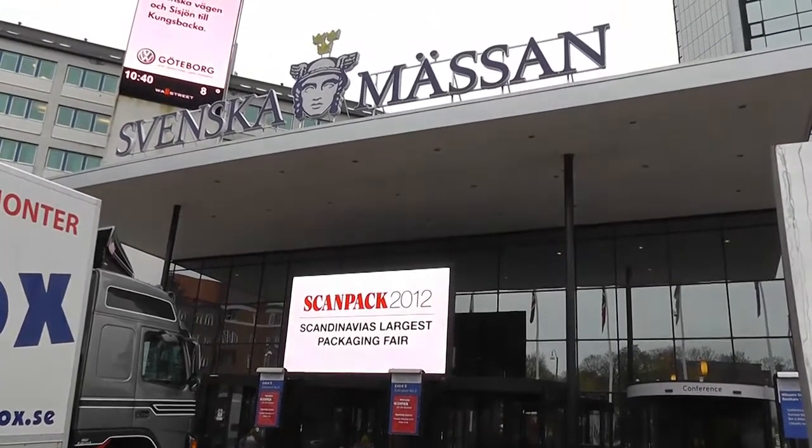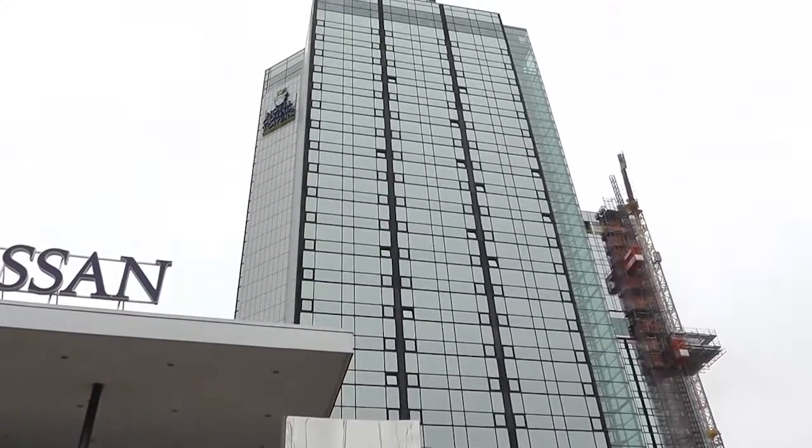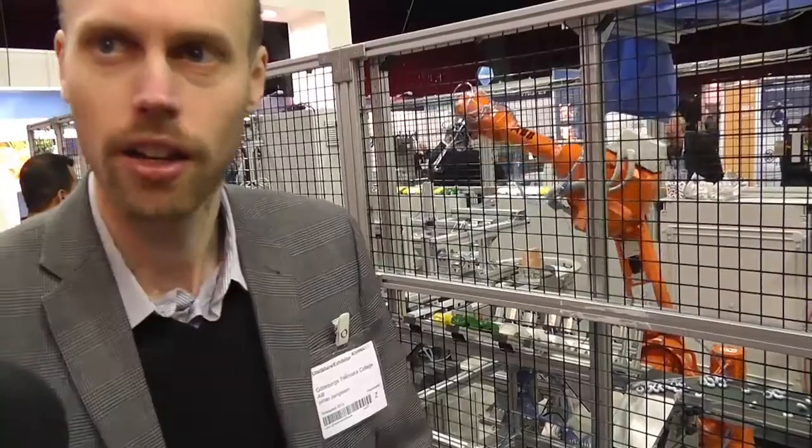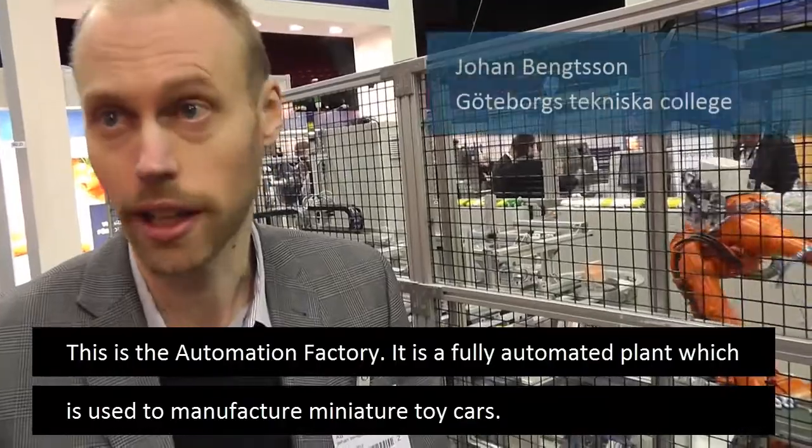At the ScanPack trade show in Gothenburg, it is possible to see an entire car plant in miniature format. This is the automation factory — a whole automation facility that uses pallets.